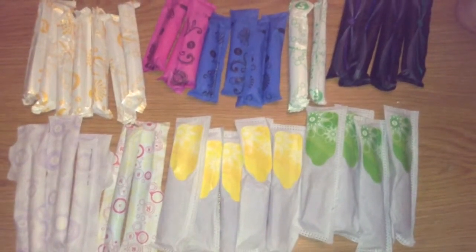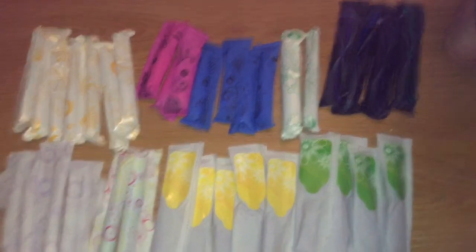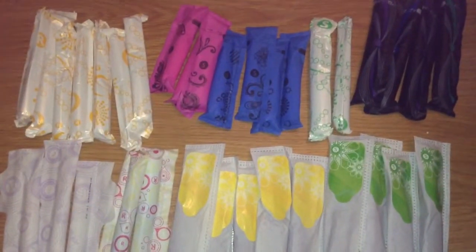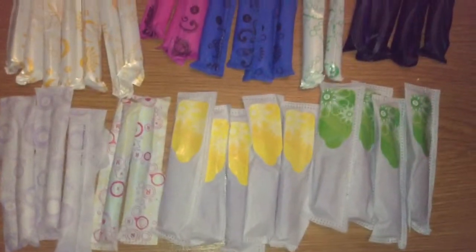Hey, it's Sarah from Girly Things and Swaps, and I would like to do a tampon swap with anybody who lives in the United States. So this is what I have. Most of these are scented or not scented — I have both. I do have full boxes, but I just grabbed a couple of each to show you what they look like.